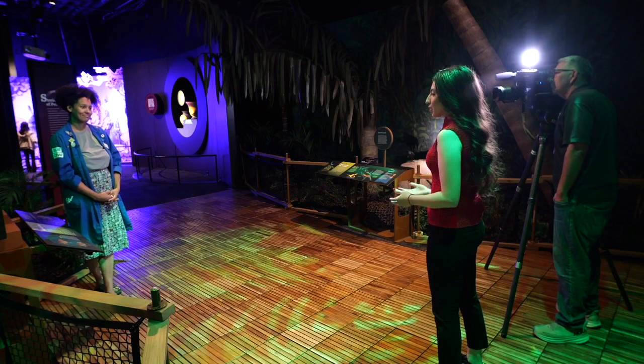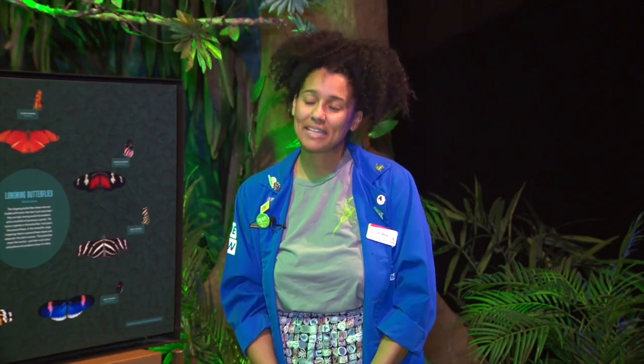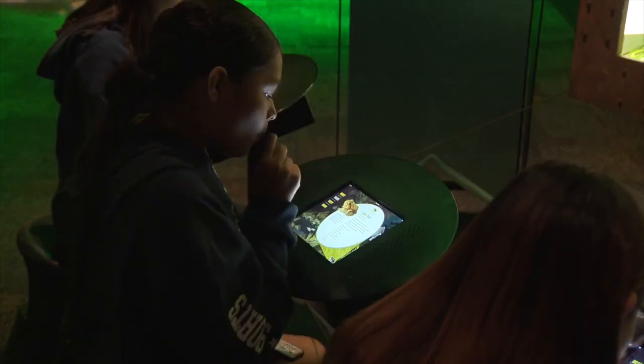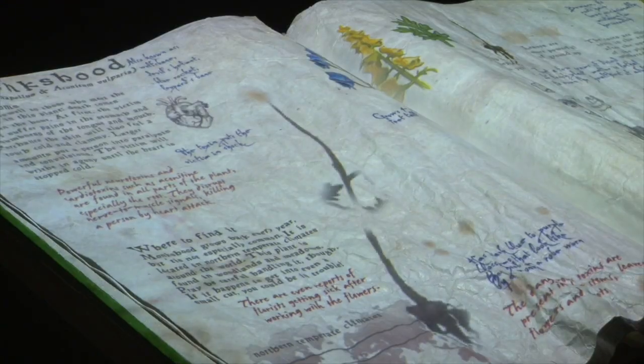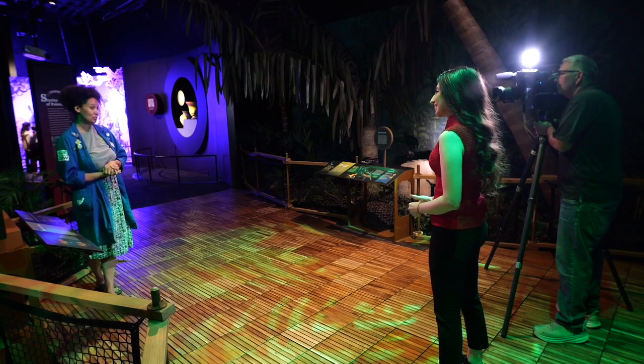This new exhibit — what do you guys hope people take away once they leave the center? The biggest thing that people can walk away with is knowing your environment around you and making sure that you are mindful of the things in your area. In Phoenix, Nicole Gutierrez, ABC 15 Arizona.